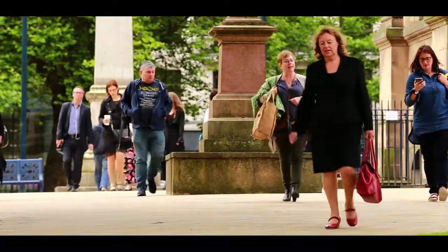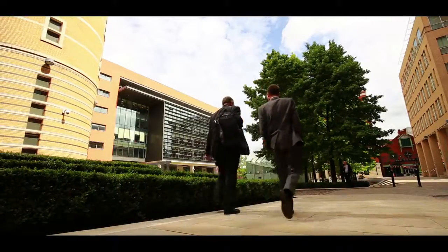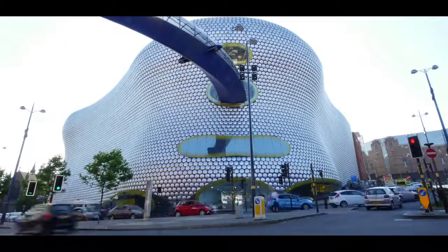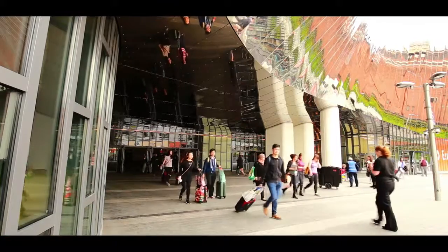Birmingham is a really great place for business because it acts like a village. Everybody knows each other, it's exciting, it's vibrant, it's a great place to live and work, and everybody is here to support each other. The whole connectivity of the city is growing. Transport in Birmingham is phenomenal — it's at the centre of the UK, at the centre of the road and rail network.